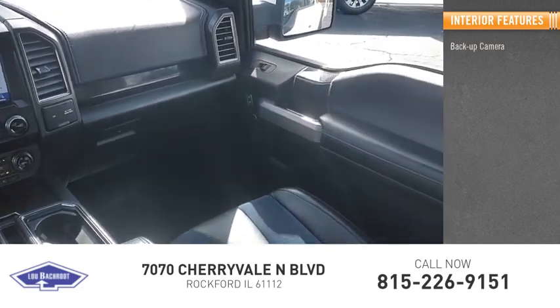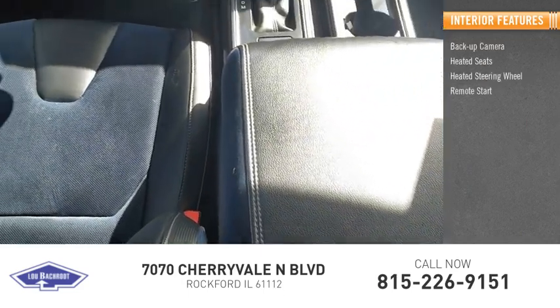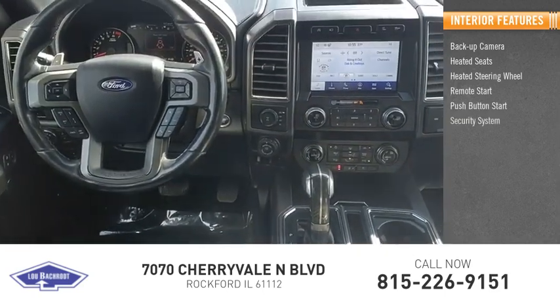Inside you'll find backup camera, heated seats, heated steering wheel, remote start, push button start, and security system.